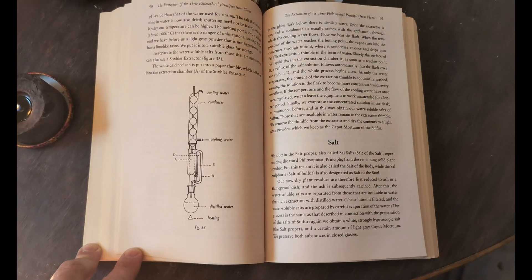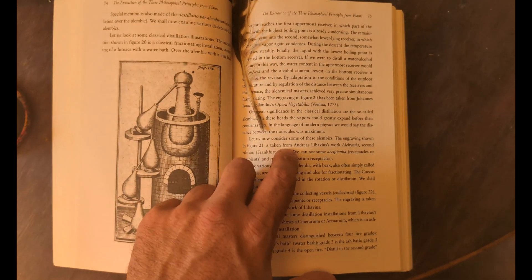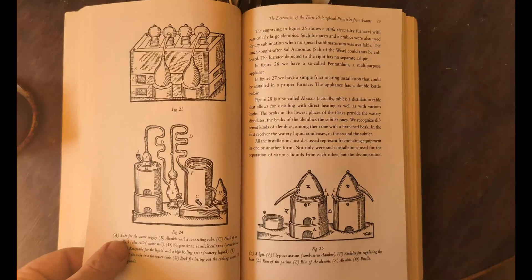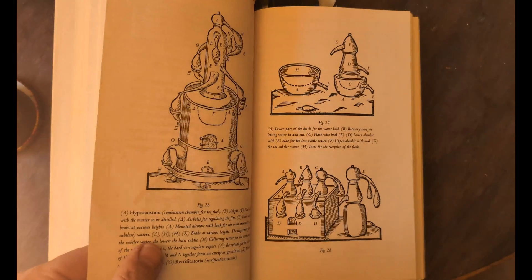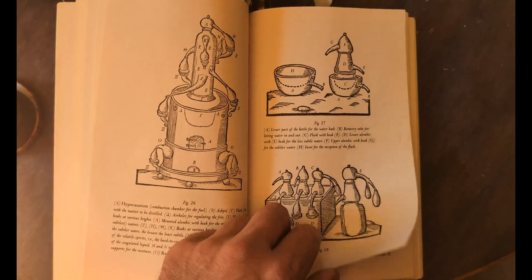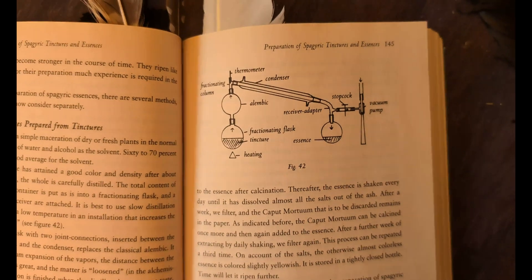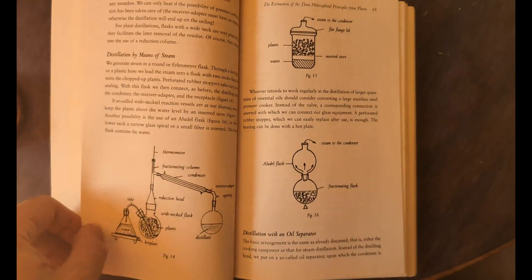Distillation can be performed on various substances, both solid and liquid, although the historical device shown later in this video is designed for lower temperature distillation of non-corrosive liquids such as water, alcohol, or plant oils. Such a device was a key component in producing plant medicine, as alcohol was and still is one of the most useful substances for extracting medicine from plants.